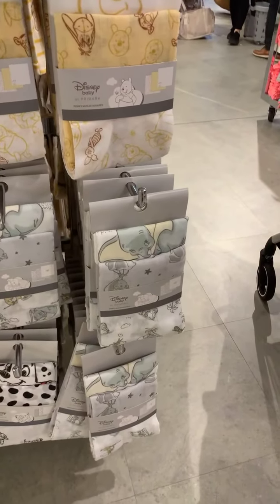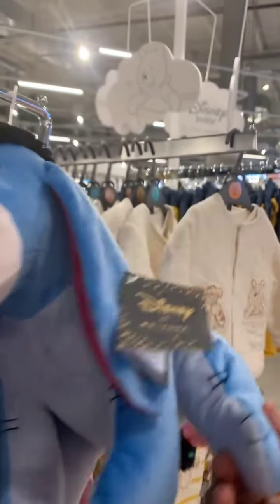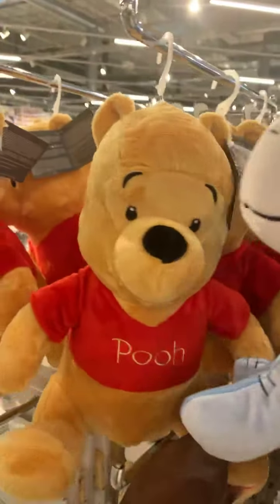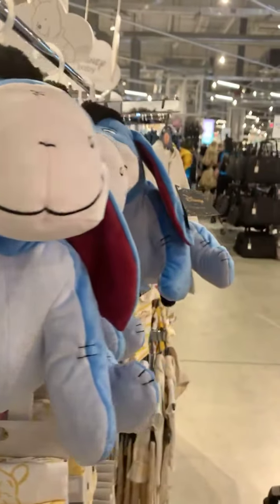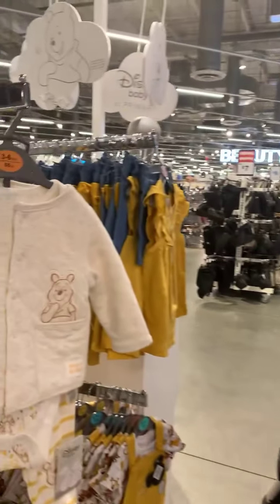Oh, these are some nice blankets. Their plushes seem to do something — they usually light up. This one lights up too. Does the Pooh light up? I guess they all do the same thing. It's cute. The other plushes at other stores don't do anything, so that's a nice feature here.